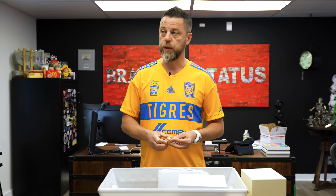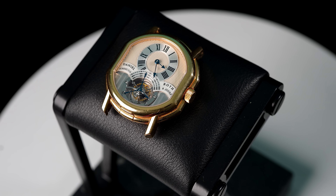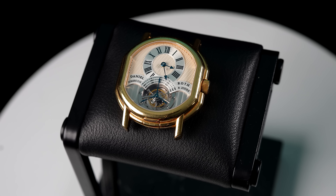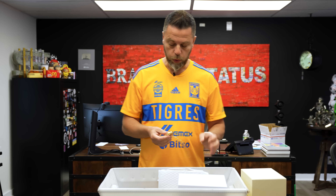Speaking of cool stuff, Daniel Roth - I've been talking about Daniel Roth for quite some time now, and I think the train has already sailed on the earlier Daniel Roths, much as I talked about Breguet, Blancpain, and some of the older Chopard LUC pieces, stuff from the 80s to the 90s. This is the next best thing. I don't want to be the guy to say I told you so, but I told you so. Every time I've talked about any sleeper, my predictions have come true, regardless of what's going on in the market.